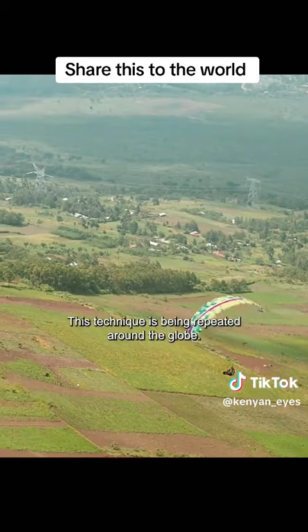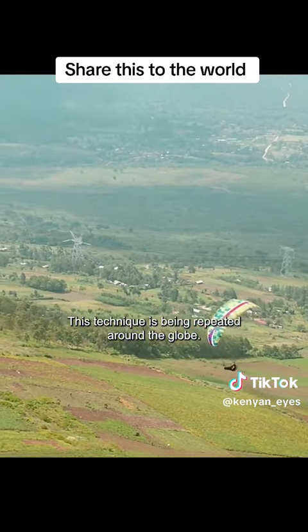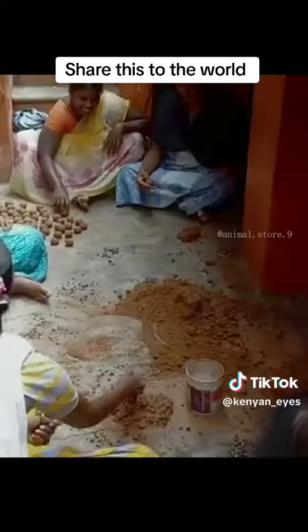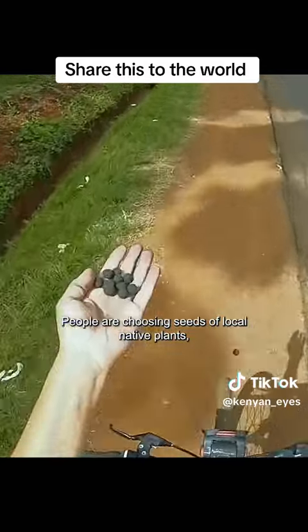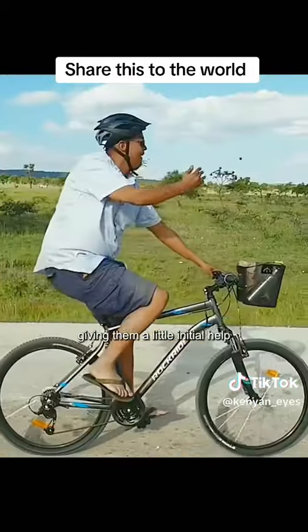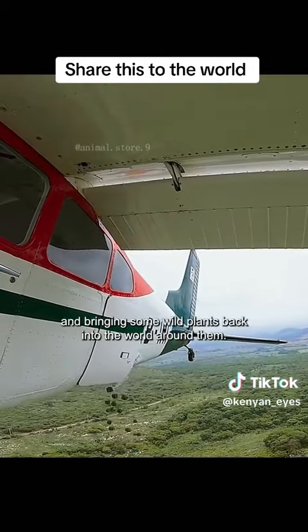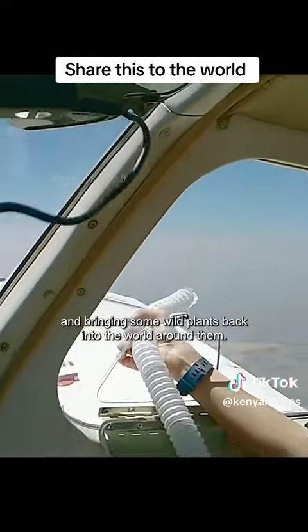This technique is being repeated around the globe. People are choosing seeds of local native plants, giving them a little initial help, and bringing some wild plants back into the world around them. To be continued.